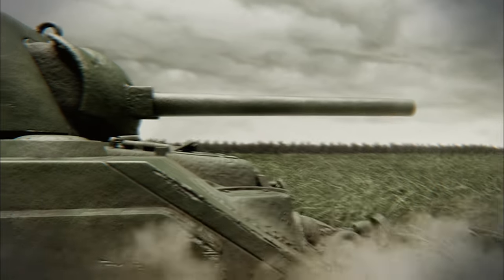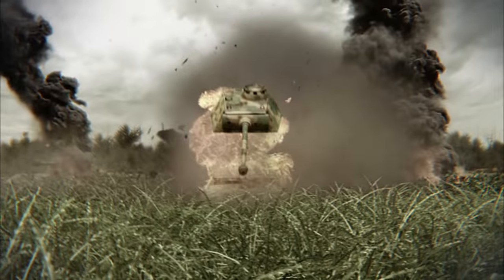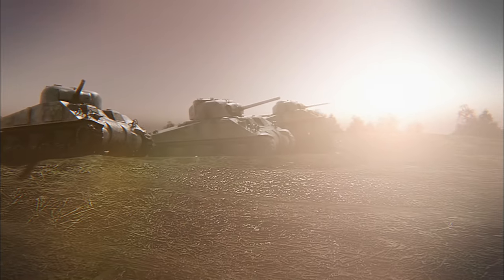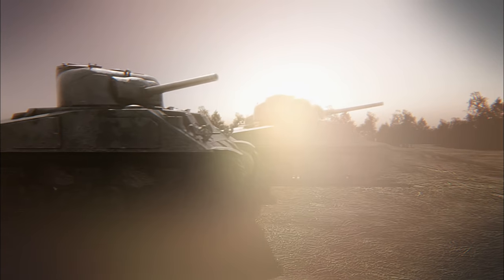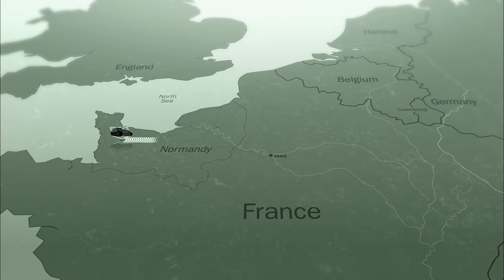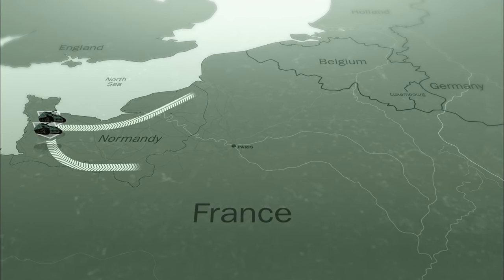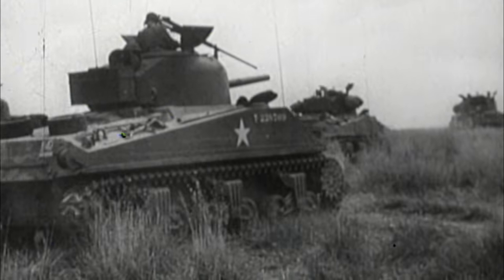Normandy, 1944 — almost two months after the D-Day invasion. Allied forces finally break through fierce German resistance and begin to roll across occupied France. The drive towards Nazi Germany has begun. British and Canadian forces advance in the north while the Americans strike south and east. Spearheading the attack is General George Patton's Third Army.